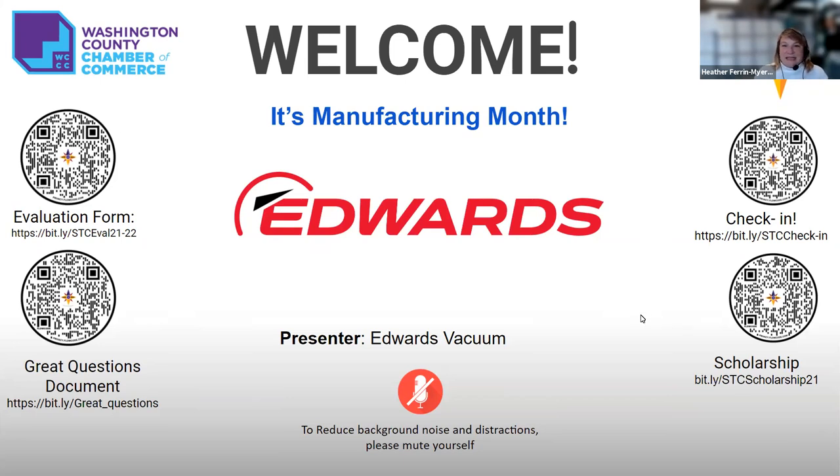Today we are really excited to have the folks from Edwards Vacuum here. As we're getting started, please go to the check-in at bit.ly/stc-check-in in the upper right — that's how you let your school know where you are. When it's time to finish, go to the evaluation form in the upper left to get credit. If you're watching this as a video after the fact, you can still get credit by filling out that STC eval 2021 or 21/22.